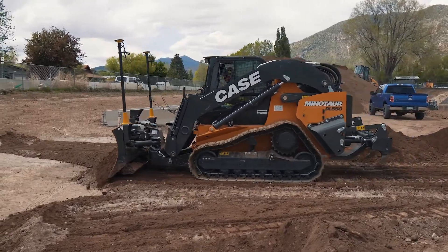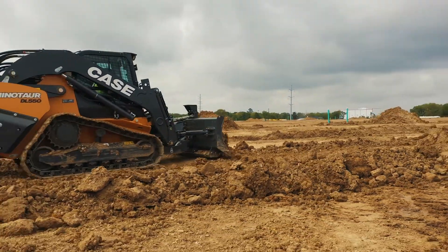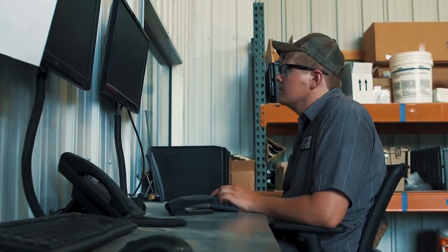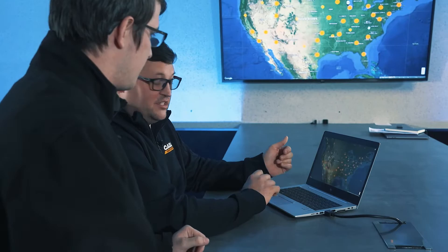On its own, the Case Site Connect module provides you and your dealer with a greater flow of telematics data, which helps keep you up to date on your machine and allows your dealer to keep an eye on things proactively before opportunities arise for machine issues or downtime events.